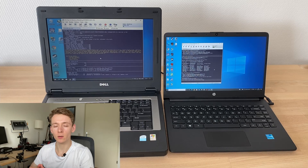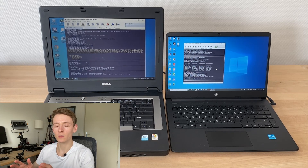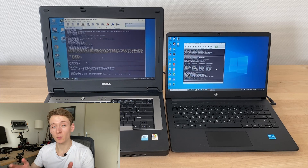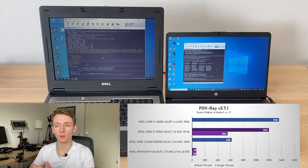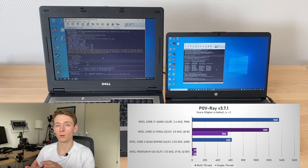Next up is the POV Ray raytracing renderer. POV Ray has been a popular benchmark for decades, and a few years ago it got an update to version 3.7.1 which brought a nice performance boost for more modern processors. It generates a certain image — the faster your CPU, the higher the score. The Pentium M got a score of 68 points. The Tiger Lake Core i3 got 556 for single thread, or 8.2 times higher. In multi-thread that score rose to 1,201, or 17.7x compared to the Pentium M.